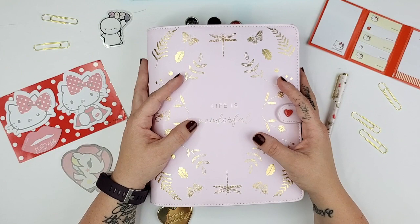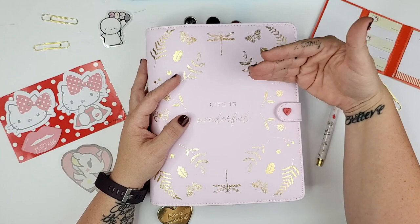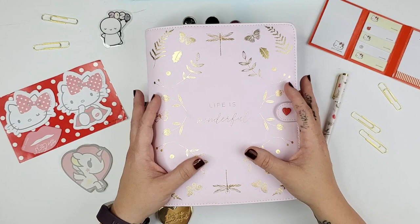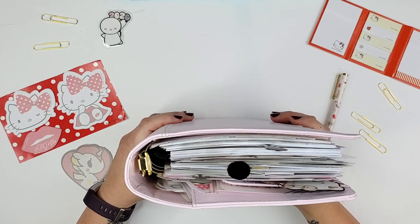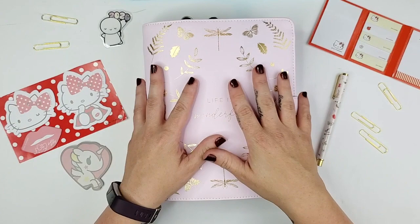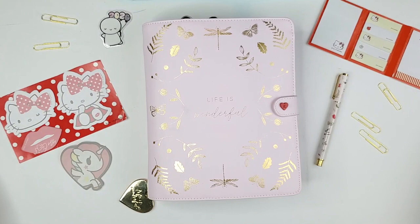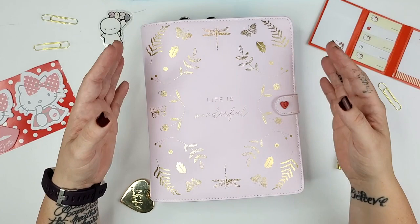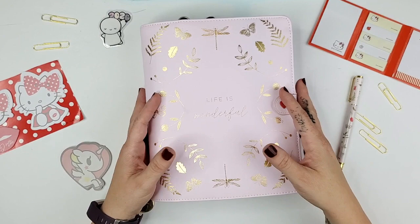Unfortunately, when I went to go buy this originally, by the time I made the decision to go back into A5 binders, this particular pattern was sold out and it totally broke my heart. But I mentioned it about a month ago on the channel, and I had so many people — I'm talking like a hundred people — message me with a link to this binder on eBay and various other places. I was able to buy it from a vendor in Australia who sent it very quickly and it arrived safely and gorgeously. So I was just waiting to set it up for July, and so here we are.